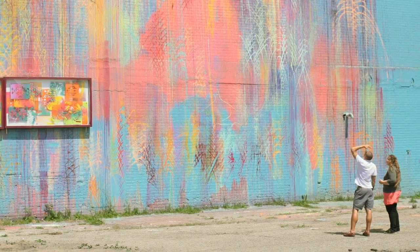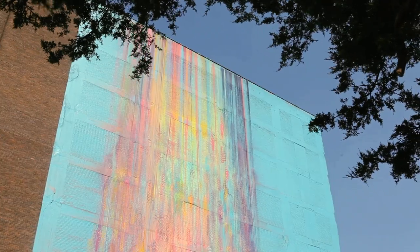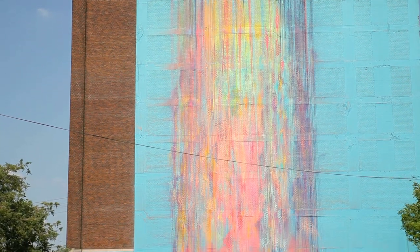What was the reaction when you completed the piece? What did people say? Oh my gosh, I got such a positive reaction — people loved it. We'd get tons of photographers stopping all the time to take photos. I've seen people get married in front of the piece.